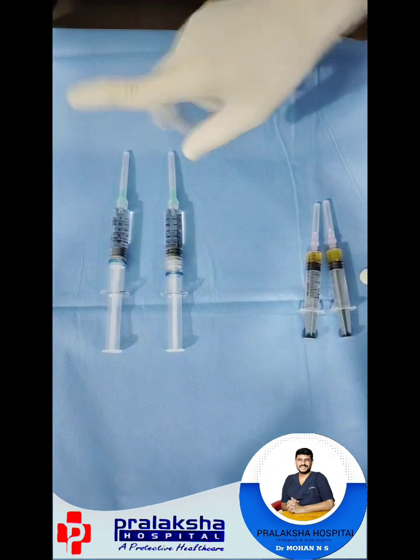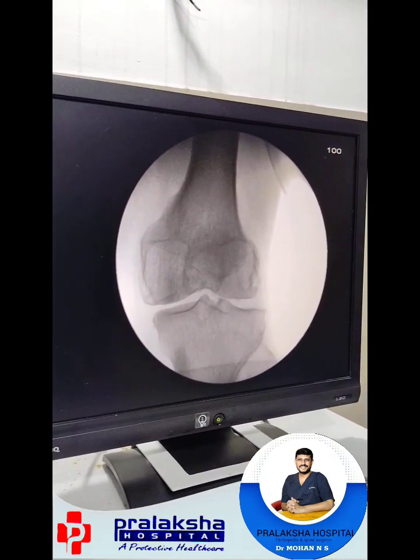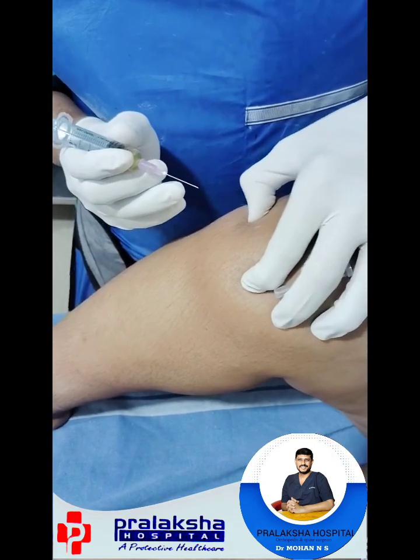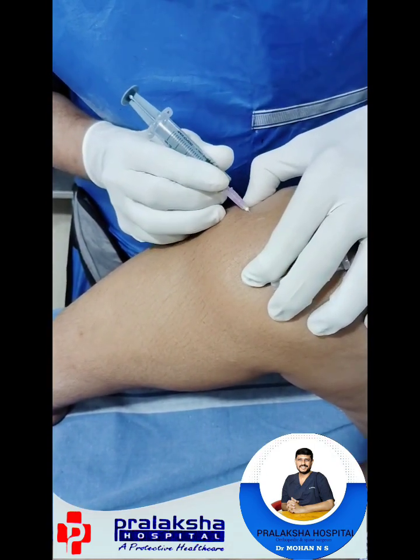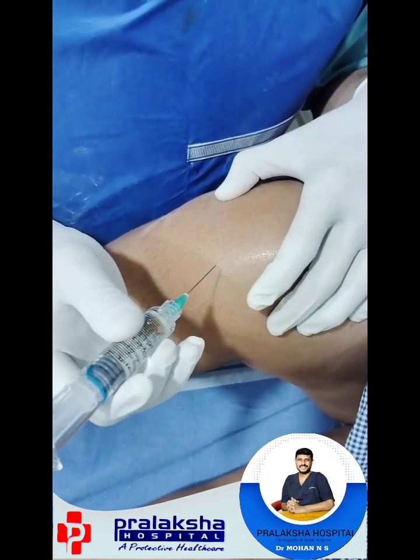We are going to give injections for both knee joints. After radiographic confirmation of the knee joint, we are now giving the PRP injection to the joint. Again, for the same joint, we are giving a hyaluronic acid injection.